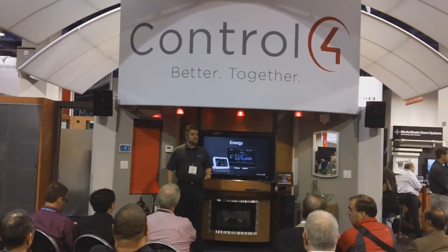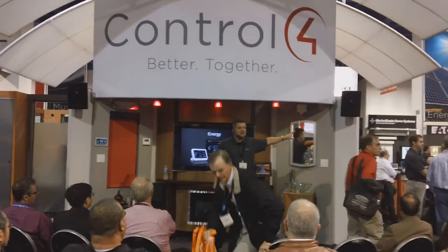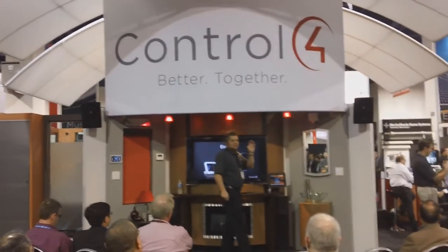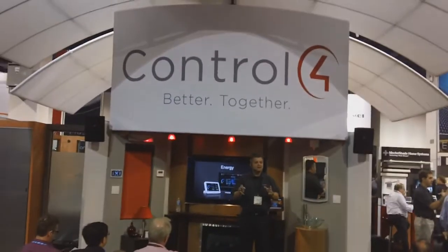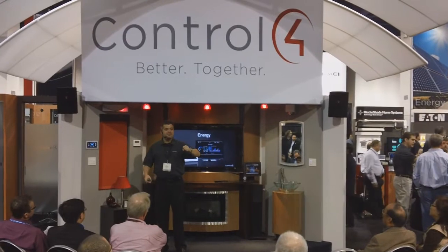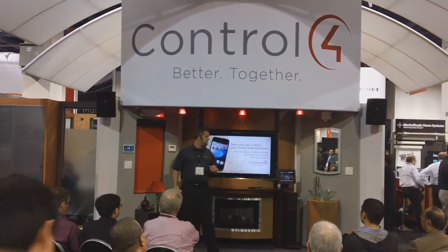Energy is a big focus for Control 4. We have been working with utility companies to develop solutions to take what we call the last mile of the smart grid and control it — really what happens to energy once it enters the home. Not only to monitor it, but to be able to change your lifestyle based on what's happening with that energy usage. You can do that with Control 4 today.